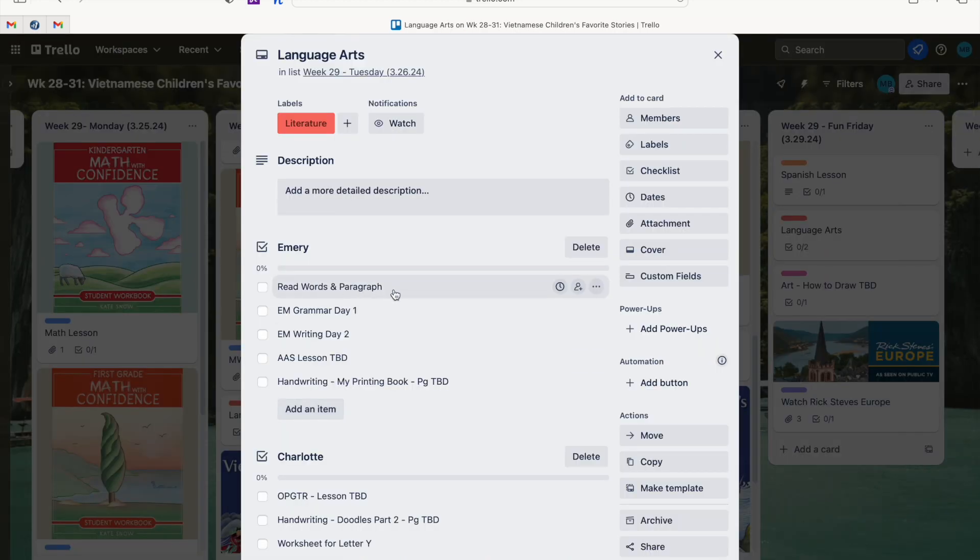Tuesday language arts is a little heavier. My oldest reads her vocabulary words, plus a printed paragraph that gets harder each week. She has an Evan Moore grammar lesson — we do three per week, on Tuesday, Wednesday, and Thursday — plus her second writing assignment from Evan Moore, All About Spelling, and a handwriting page. My youngest has a phonics lesson, handwriting, and a worksheet for the letter Y.